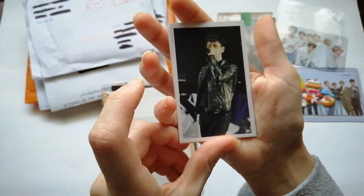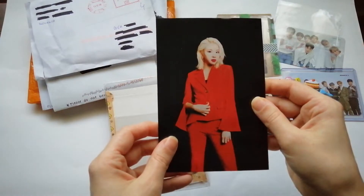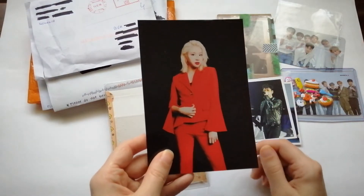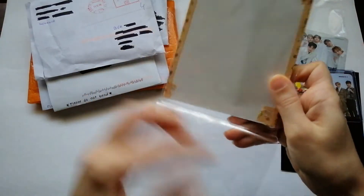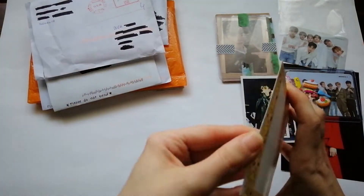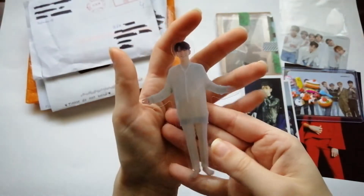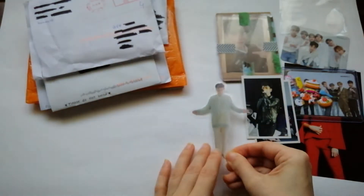Here we have Namjoon, and there's someone else I don't recognize. There's also a photocard from what looks like a girl group — I don't really follow girl groups, so let me know if you know who it is. The main item I traded for is a Kihyeon bookmark from the photo fanjil album — another one for the collection.